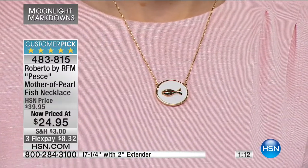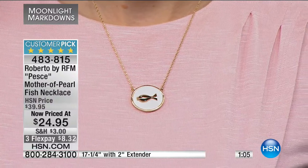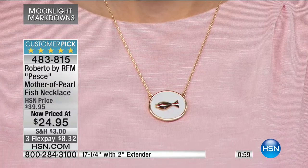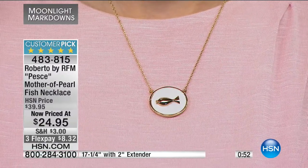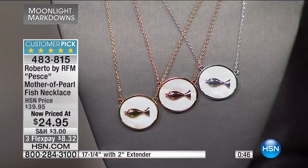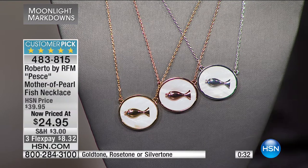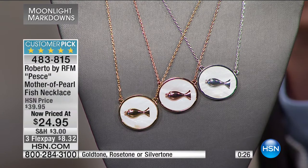Mother of pearl is carved from inside the shell — by carving it out, you have the nacre, N-A-C-R-E, of the shell, which has that opalescence and reflective quality. It will take on the tones of whatever you wear. Much like cameos, no two pieces of mother of pearl will be identical. $24.95 — the yellow tone, the rose tone, or the silver. At full price this was just under $40. I recommend going to HSN.com — if you package items totaling over $75, we'll ship them all for free.